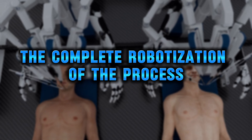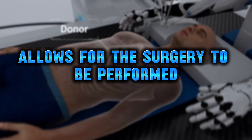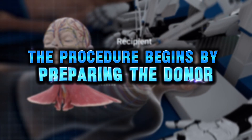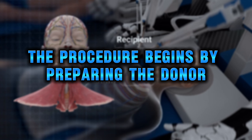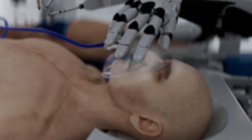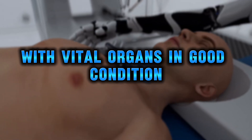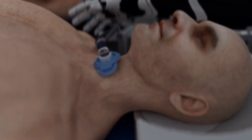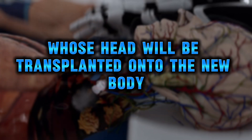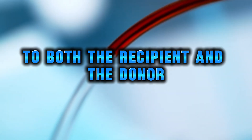The complete robotization of the process allows for the surgery to be performed in an environment with varying temperature and pressure. The procedure begins by preparing the donor and recipient bodies. The donor is a brain-dead patient with a functional body and vital organs in good condition, while the recipient is the patient whose head will be transplanted onto the new body.